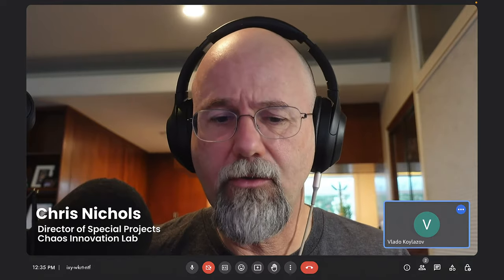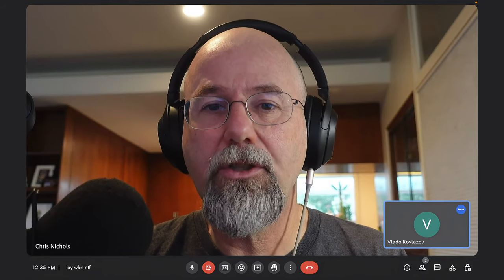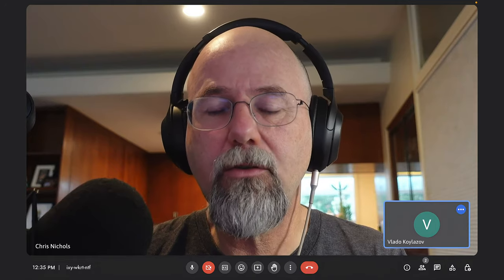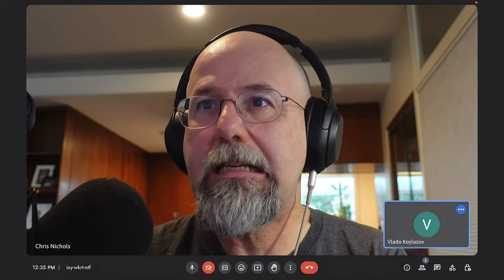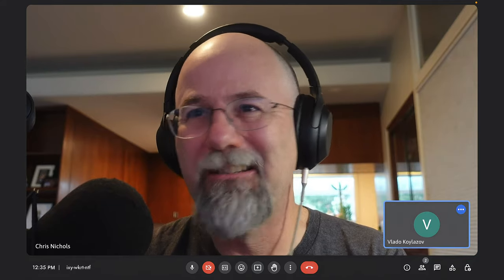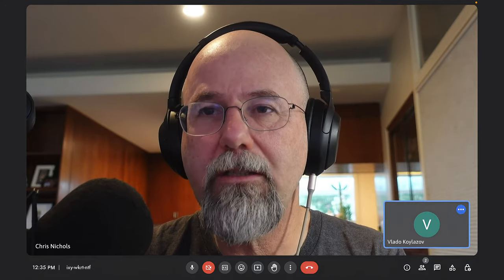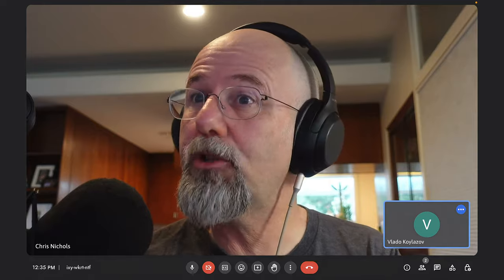Hey Chris. Over the years, virtual production had sort of evolved, including in-camera VFX, which is what most people think of when they think of virtual production today. It enables people to basically create the real-time experience on the screen behind the actors. In-camera VFX is actually a technique that's been done for over a hundred years — it used to be called rear projection back in the day. The shortcoming of rear projection systems is that they do not allow the camera to move.